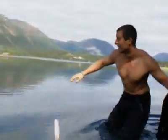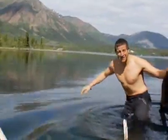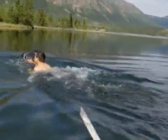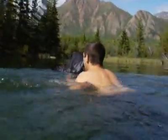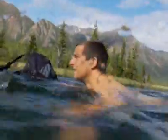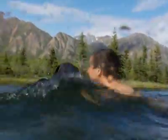Oh blimey, cold. And again, it is northern Canada. Lakes like this freeze over for five months of the year, and even in the summer it's icy cold.